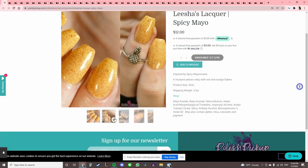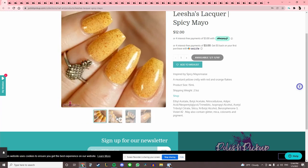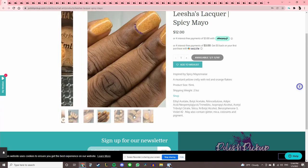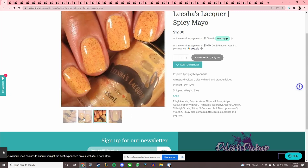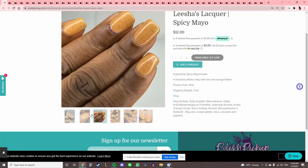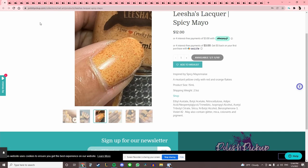Alicia's Lacquer 'Spicy Mayo' — this is not my color, but I do love spicy mayo. I just feel like these really light yellows don't look good on me.